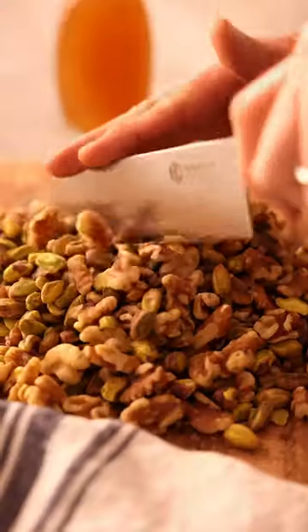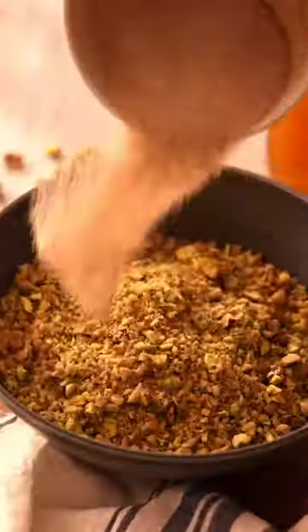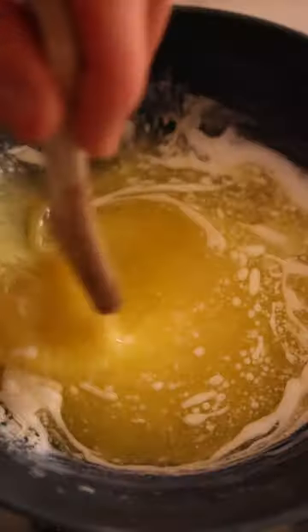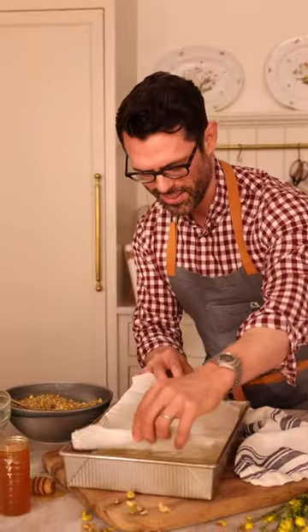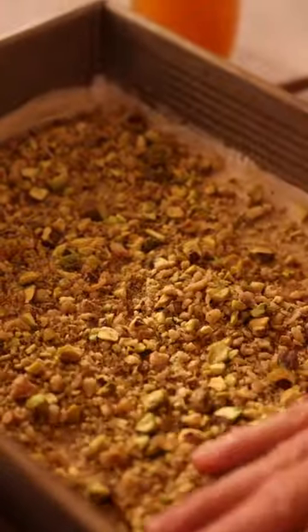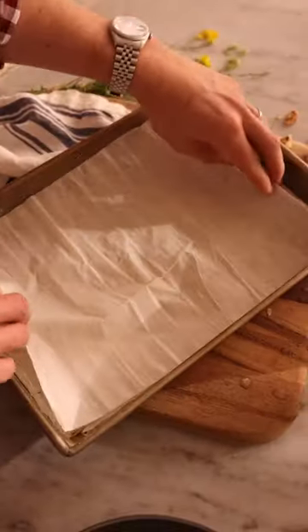This golden crisp baklava is a dream come true and one of my favorite childhood recipes. A delicious symphony of flavors and textures with tons of crunchy pistachios and walnuts, sweetened with cinnamon sugar, and sandwiched between layer upon layer of light as air, crisp filo dough.